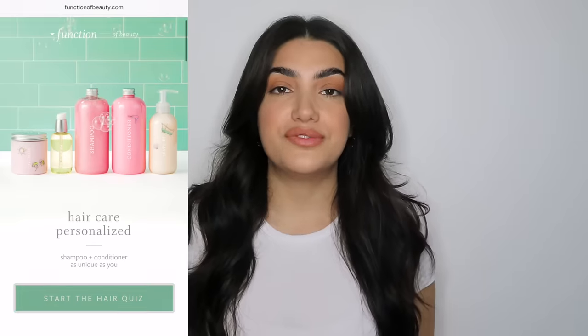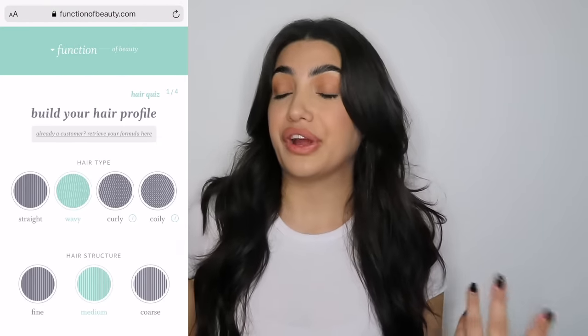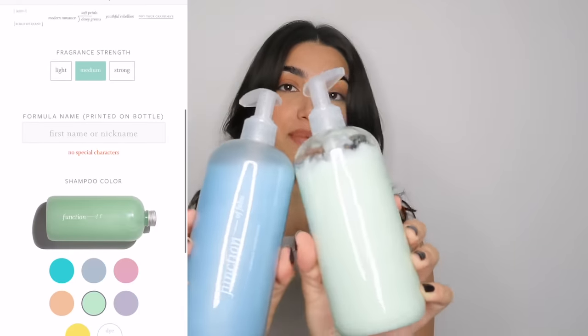As you guys know, I'm working with Function of Beauty in today's video, but I've actually been using their shampoo and conditioner for about six months now, so when they reached out, I was like, sick, let's do it. I think it's really amazing for this time now more than ever because it delivers right to your door and you don't need to leave your house. You fill out a really easy two-minute quiz on information about your hair, what your hair goals are, how you want to improve your hair. And the cutest part is that you can print your name on it too — all my bottles in my shower right now say Sigonia, but for the purpose of this video, I got it to say Function of Fabu.